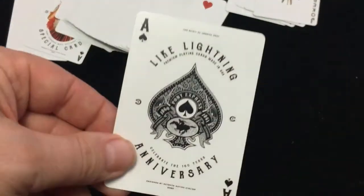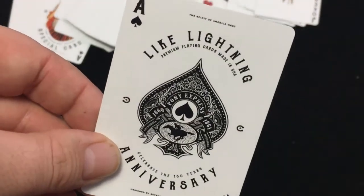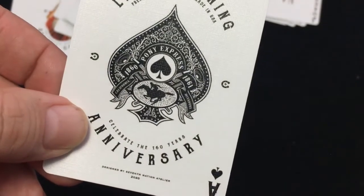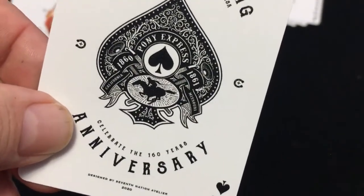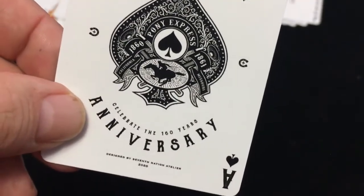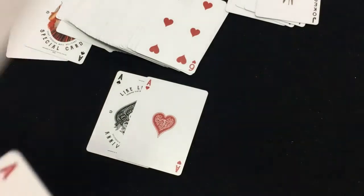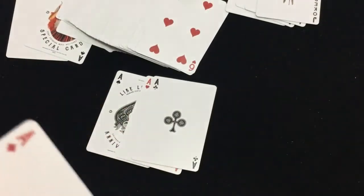The Ace of Spades says 'Like Lightning, bring on playing cards.' 'The Spirit of America West.' A nice pip. 'Pony Express, 1860 to 1861.' Didn't last very long, did it? On the 160th anniversary. Pretty cool. Nice custom pips for the other aces. Very, very nice.